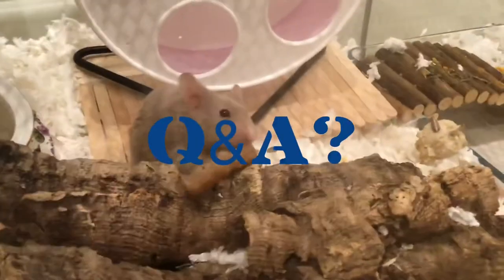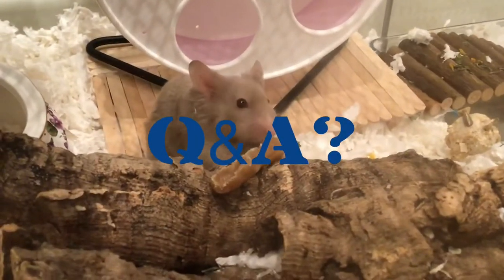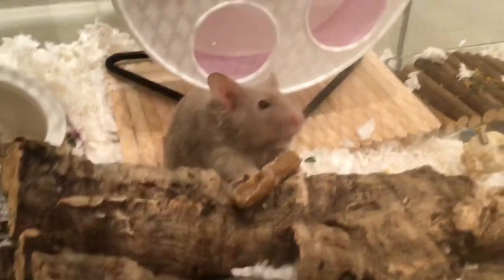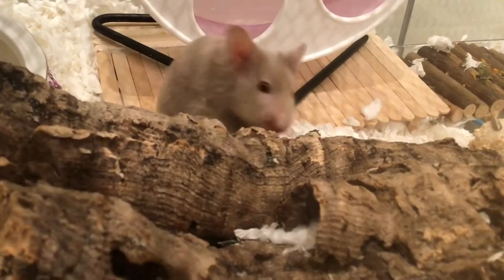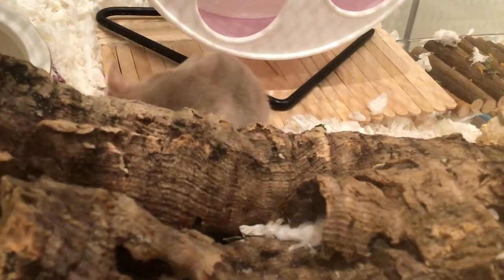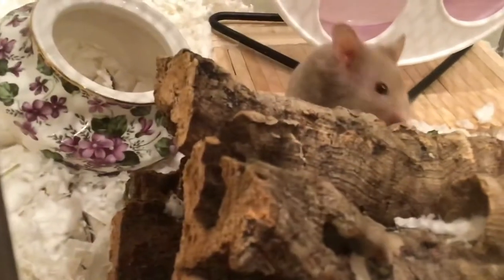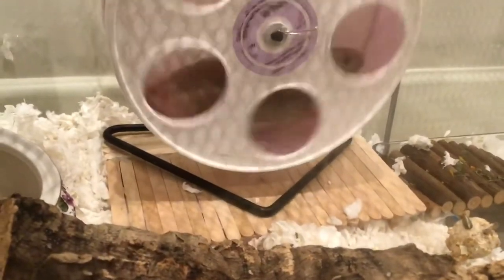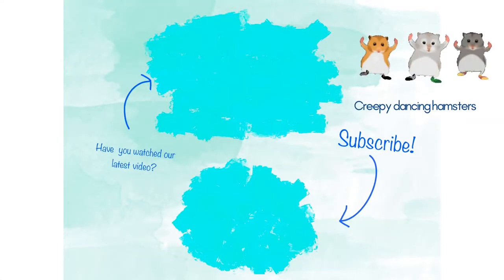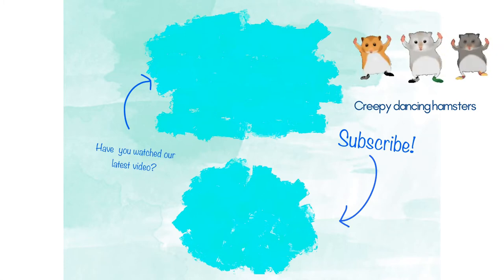Also, just to let you guys know, this Saturday or maybe next Wednesday I will be doing a Q&A if I get more than 10 questions. So feel free to comment down below any questions you have or any comments you would like to say for a Q&A video. Thanks for watching, bye!